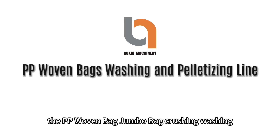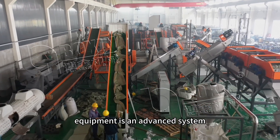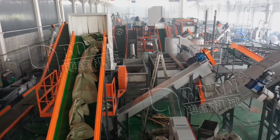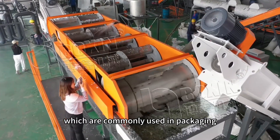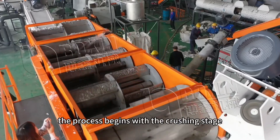The PP woven bag and jumbo bag crushing, washing, drying, and recycling granulation equipment is an advanced system designed for the efficient recycling of polypropylene PP materials. This equipment is specifically engineered to handle used PP woven bags and jumbo bags, which are commonly used in packaging and transportation. The process begins with the crushing stage,